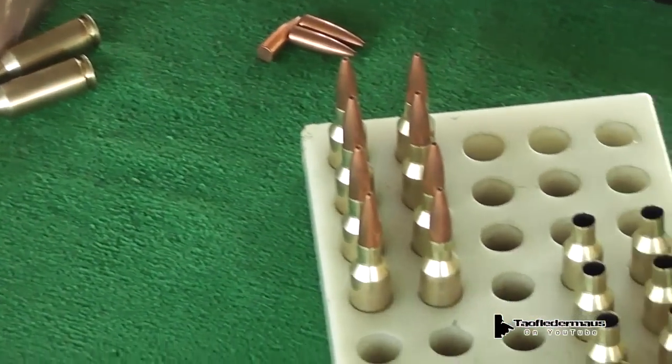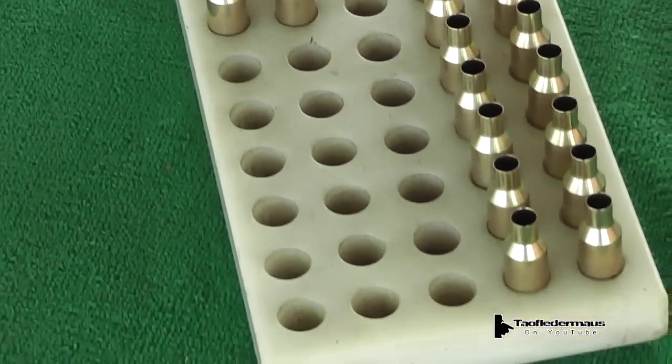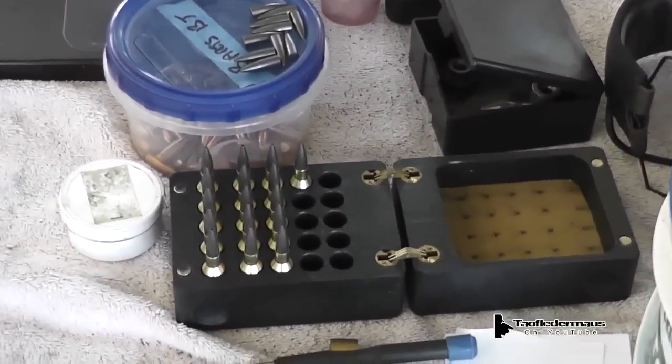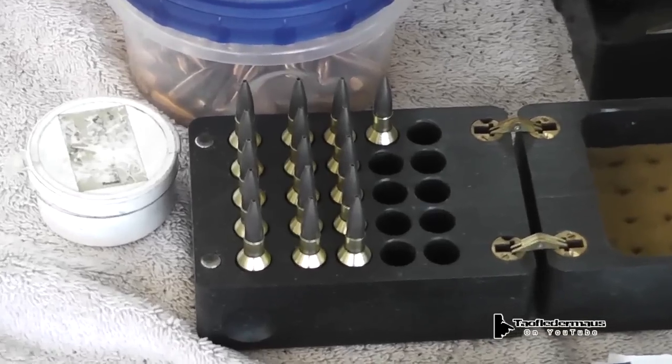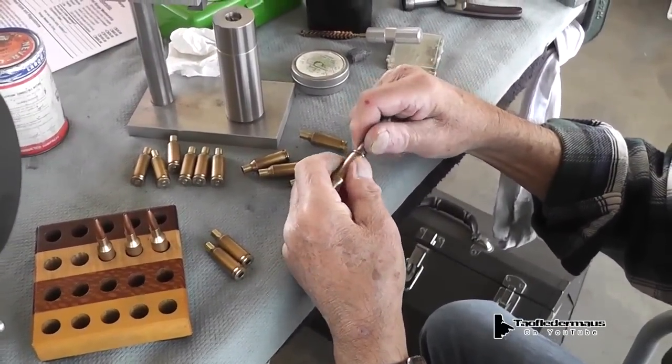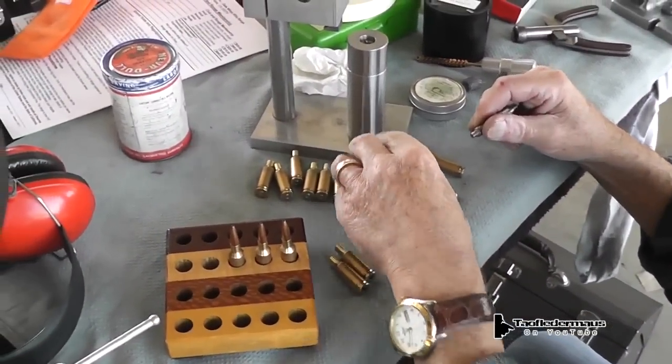Each shooter reloads his own ammo right there on the spot. He has all the reloading equipment and material needed to do all this, and they all have their own secret formulas and specialized bullets and powders to make the most precise round.